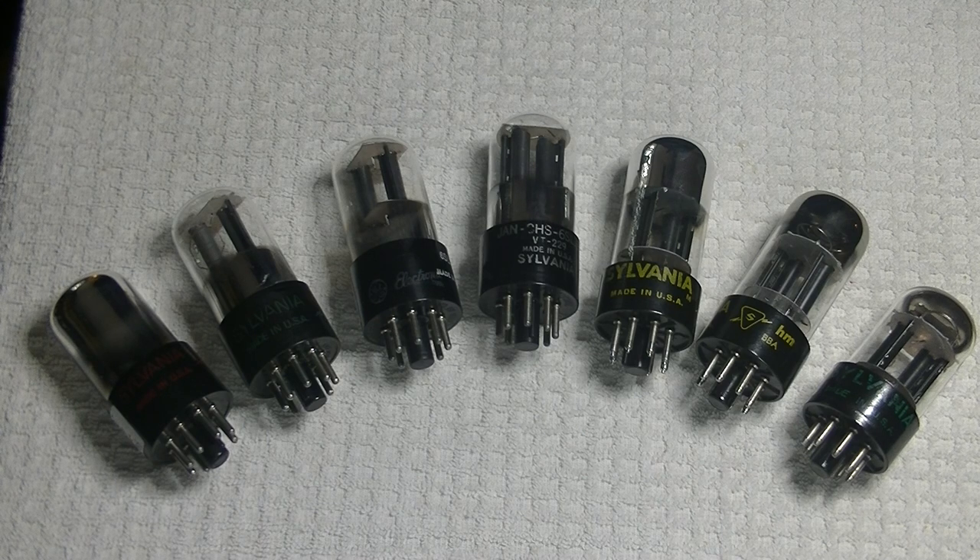However, my large inventory of power tubes is almost completely gone. Even the Mullard EL34 XF2s that I specialize in — I saw a run on those tubes. I still have some inventory because I had a lot of them, but they're going fast. At the rate they're going, they'll probably be all gone by the end of April.